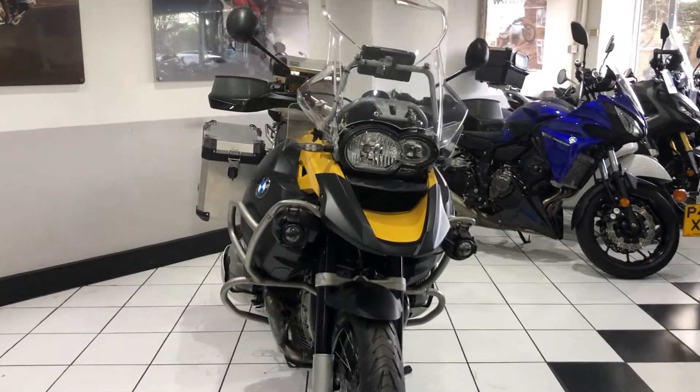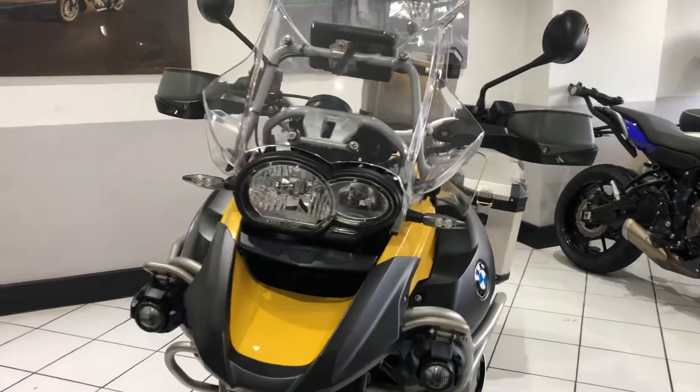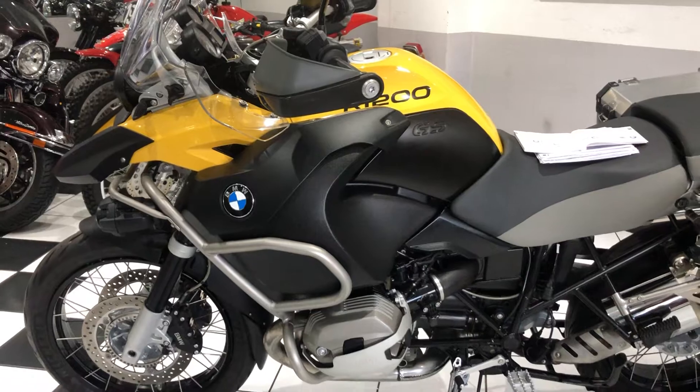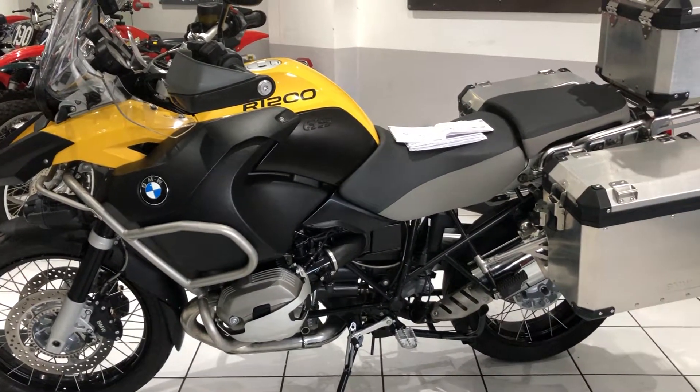Hello everyone and welcome to this video of our 2011 R1200GS Adventure. 34,000 miles covered, one owner from new and a really lovely bike.